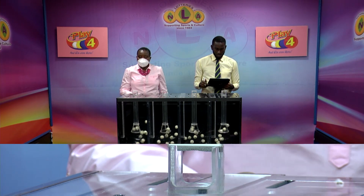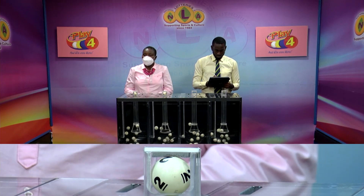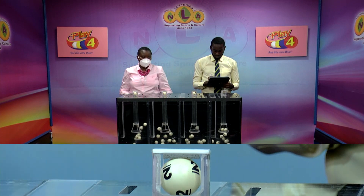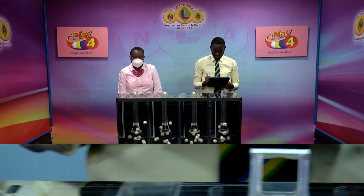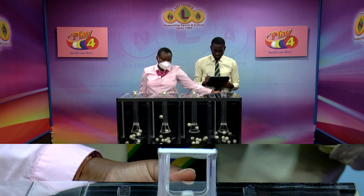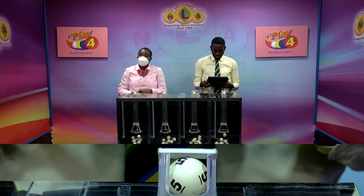First ball up: six, followed by two. Two is the third ball. And the fourth and final is five.